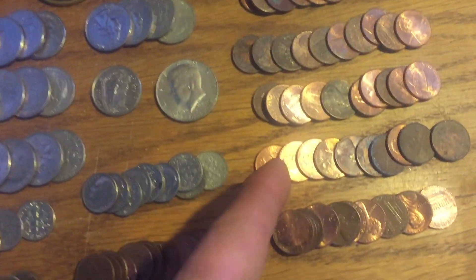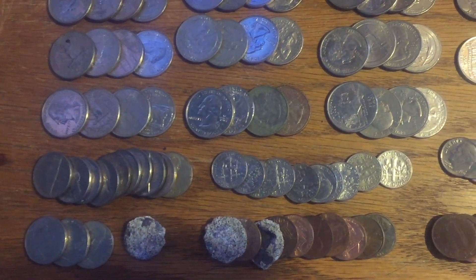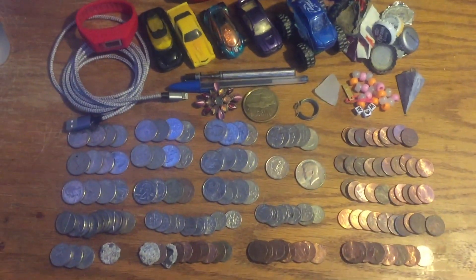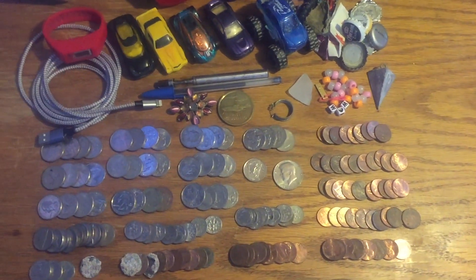And seventy-one pennies. Mind you, this was from three different locations all the same day.